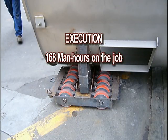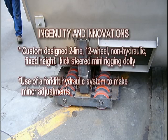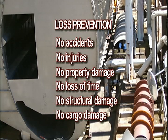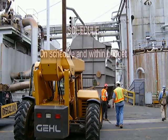Execution required 168 man hours on the job. Ingenuity and innovations included the custom-designed two-line, twelve-wheel, non-hydraulic, fixed-height, kick-steered mini-rigging dolly, and use of a forklift hydraulic system to make minor adjustments. Loss prevention results were outstanding: no accidents, no injuries, no property damage, no loss of time, no structural damage, and no cargo damage.